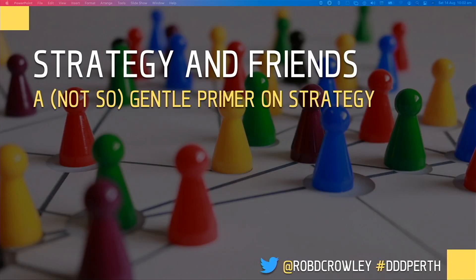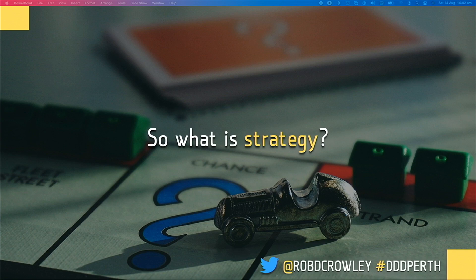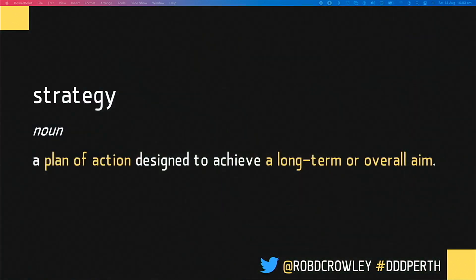So I've used the word 'strategy' quite a few times already. What is strategy? Our friends at Macquarie Dictionary tell us that strategy is a plan of action designed to achieve a long-term aim. We can see a couple of things from this definition. First, it's about making decisions and acting upon them. And secondly, that this activity is performed to achieve a long-term vision.